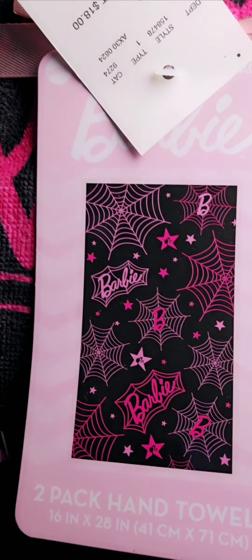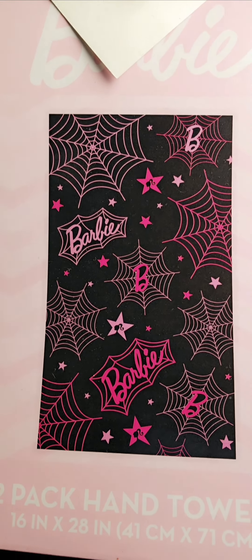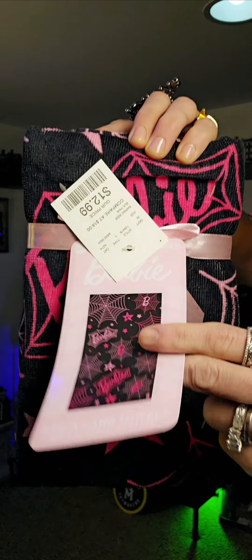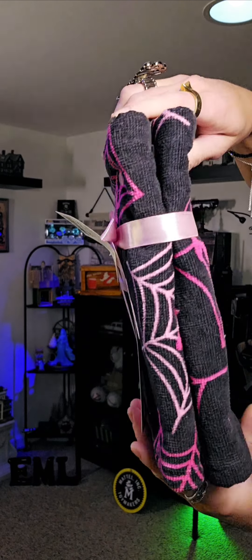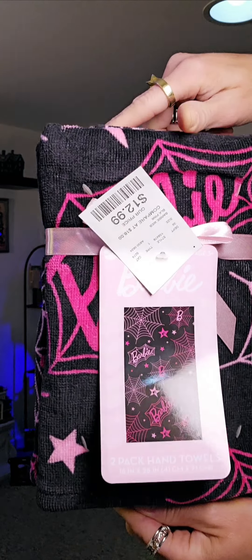Are you ready for the other design? It's also super cute. So this one is orange and this one here is black, and it is super fabulous. You get the Barbie name in the spider web. The spider web has the bee. There's stars with the Barbie silhouette in there. Take a little peek at one of the stars that has the Barbie silhouette in there — the Barbie name inside the spider web. And this is a pack of two. These also are 16 inches by 28 inches big.